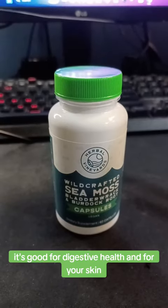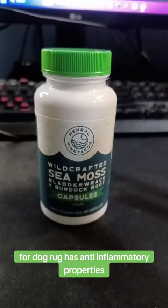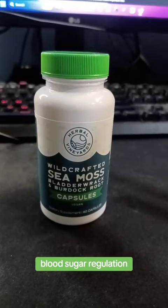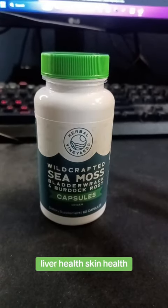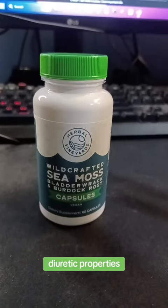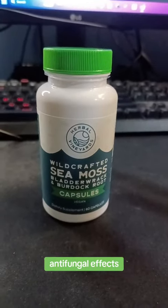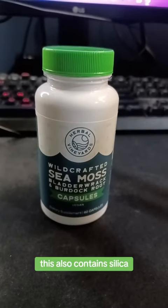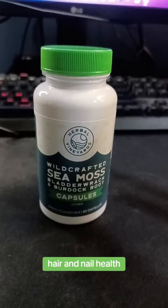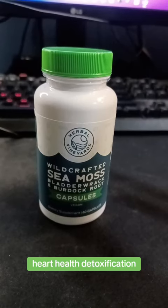Burdock root has anti-inflammatory properties, antioxidant effects, blood sugar regulation, digestive health, liver health, skin health, immune support, diuretic properties, and antibacterial and antifungal effects. This also contains silica, which is good for bone health, joint health, skin, hair, and nail health, wound healing, heart health, and detoxification.